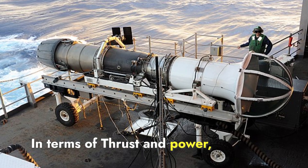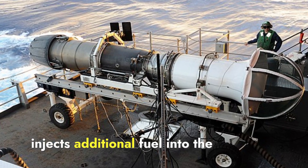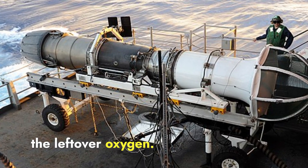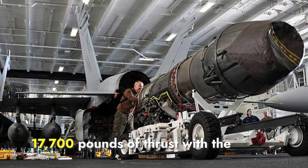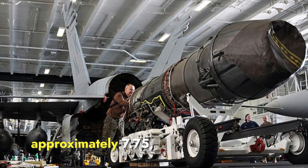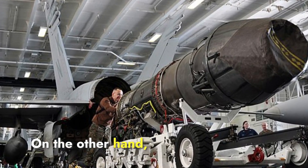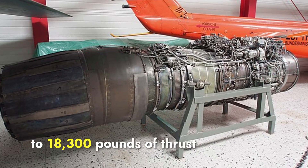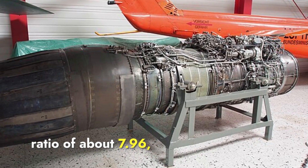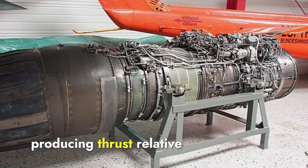In terms of thrust and power, both engines are equipped with afterburners — a device that injects additional fuel into the engine's exhaust stream, producing extra thrust by igniting the fuel with leftover oxygen. The F-404 can produce up to 17,700 pounds of thrust with the afterburner engaged and has a thrust-to-weight ratio of approximately 7.75. The RD-33 can produce up to 18,300 pounds of thrust with afterburner and has a thrust-to-weight ratio of about 7.96, slightly higher than the F-404.